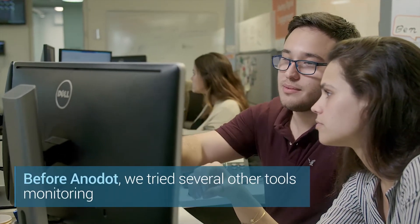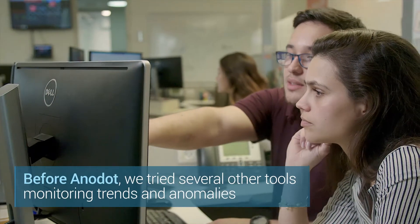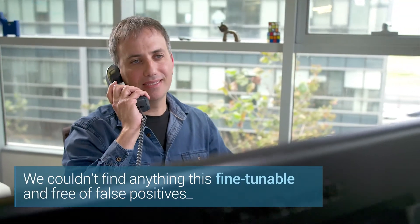Before Anodot, we tried several other tools to monitor trends and anomalies. We couldn't find anything this fine-tunable and free of false positives.